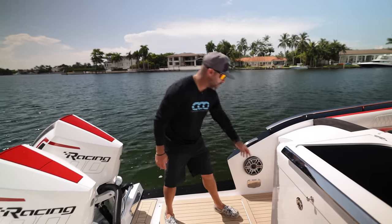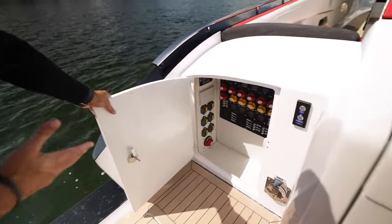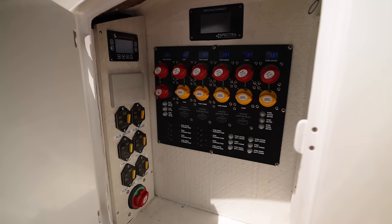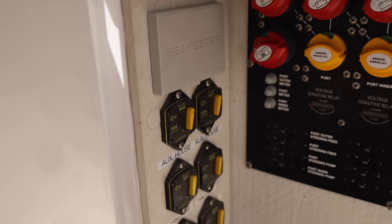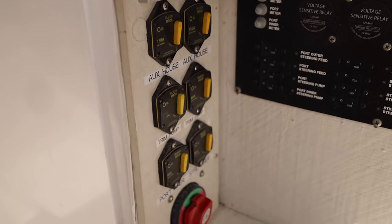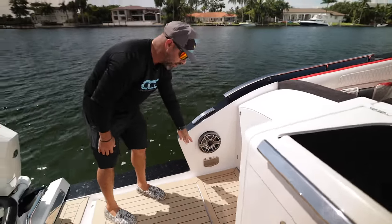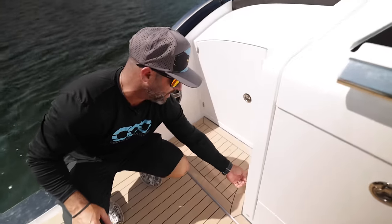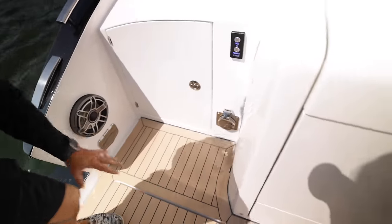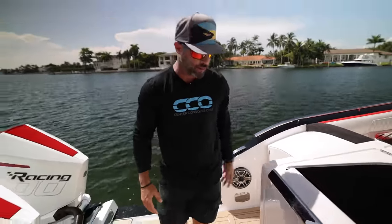Starting here at the port side, open this compartment and you have your battery switches, your fuses, your Seakeeper head unit, your shore power connection with an automatic cable in and out. You're going to see JL Audio speakers throughout this entire boat, fresh water wash down, and your flush system for all six outboards — conveniently placed right here, really nicely set out of the way so you're not taking up valuable room inside the boat.